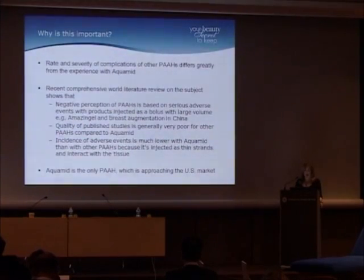As an assistant editor of the Journal of Dermatologic Surgery, I recently received an article referring only to 'polyacrylamide' with some horrendous complications — and of course it was not Aquamid. We made the authors use the specific product name, because while the FDA wants us to use the generic name, it's incorrect here since they aren't the same product. The quality of published studies is generally very poor for the other polyacrylamides compared to Aquamid. Aquamid is the only polyacrylamide currently going through the FDA for the U.S. market, with its clinical trial already completed.